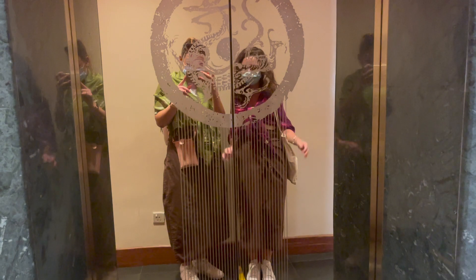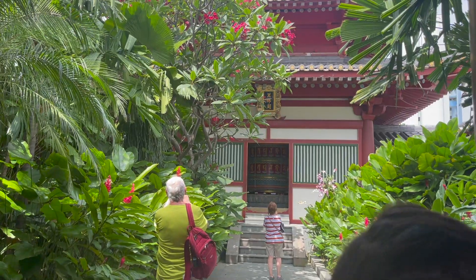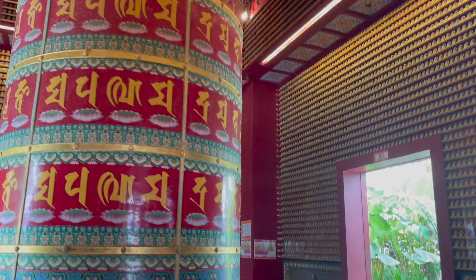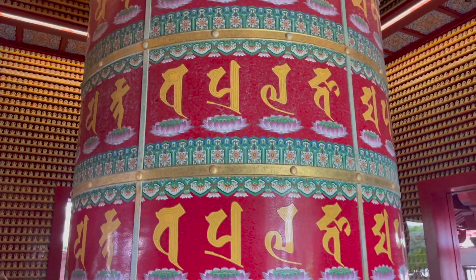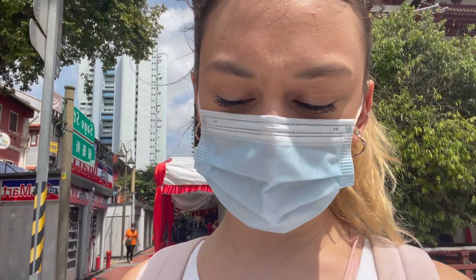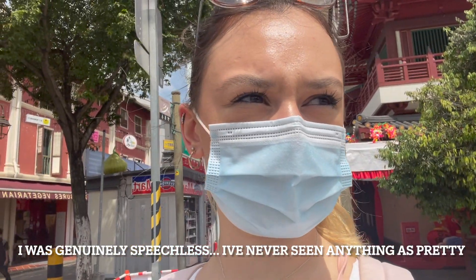We had to cover up — we're very sinful women, we have our shoulders and our legs out. I look like a babushka. It's nice though. We're now in the garden — oh my god, look at that. Not allowed to take photos, but we finally got to see the Buddha Tooth Relic and it's so beautiful inside, it is absolutely gorgeous.